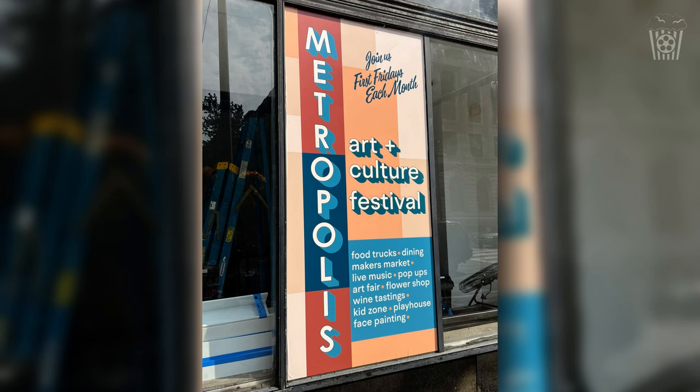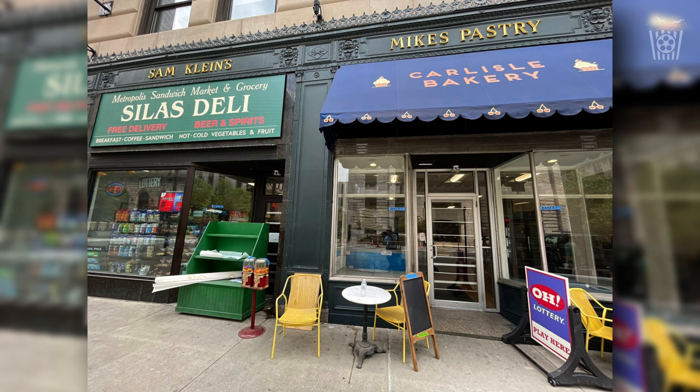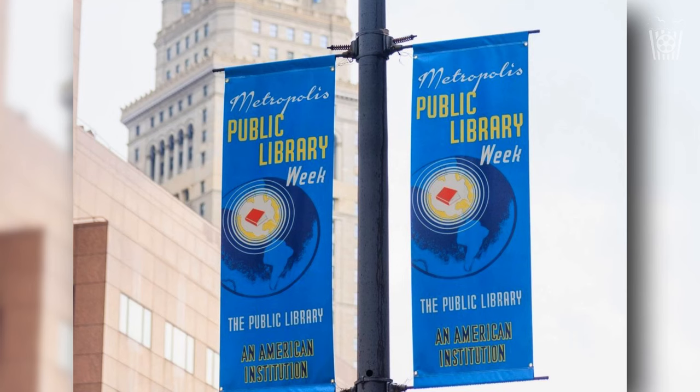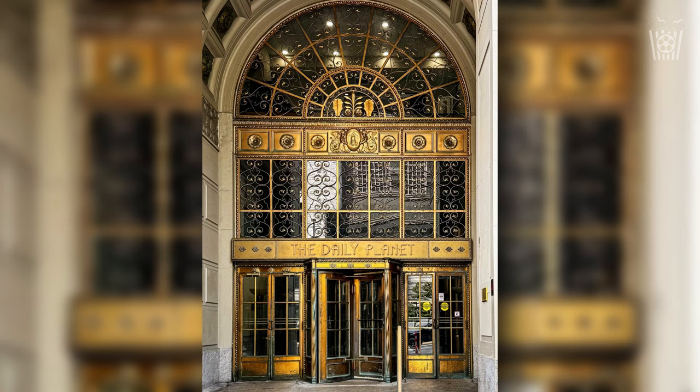Did you notice something with all the designs of these signs and shops? They all have a very vintage look to them. They're not modern designs like the shops you would see in a real city — they all have a 70s kind of look to them. And if you remember the last episode of The Road to Superman, we discussed the possibility of the movie being set in the 70s, but actually came to the conclusion that it looks like the movie will more than likely have a retro-futuristic look to it. I think these designs play into that theory as well.